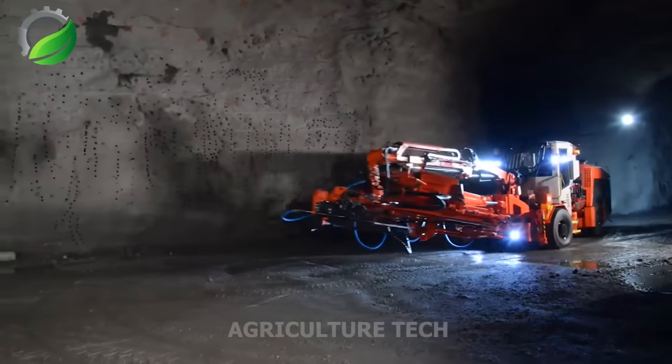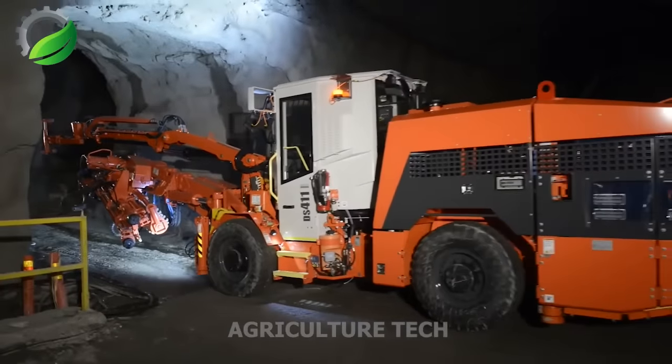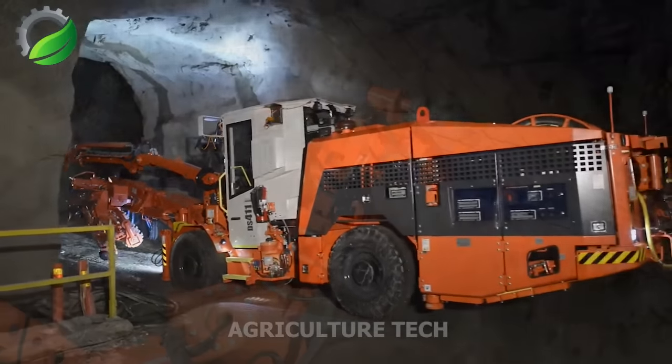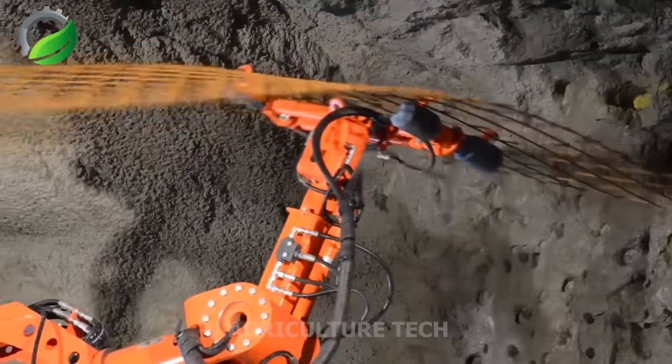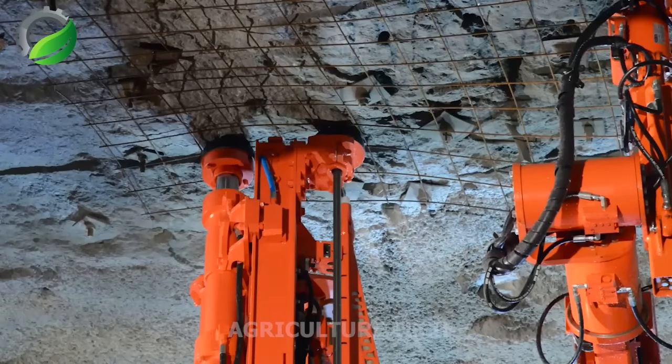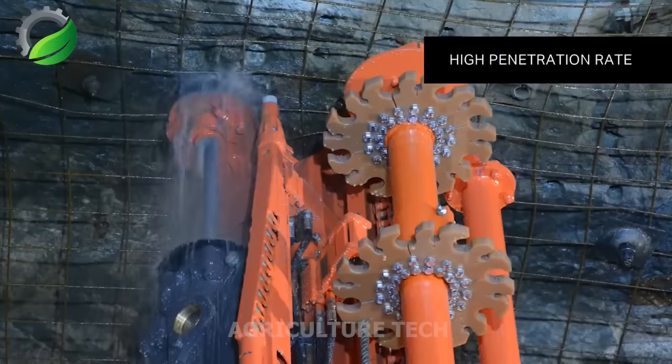The Sandvik DD212 is a compact, versatile electric-hydraulic single-boom jumbo designed for tunneling and mining operations. It aims to enhance drilling productivity and tunneling distance while reducing overall machine costs compared to similar models.